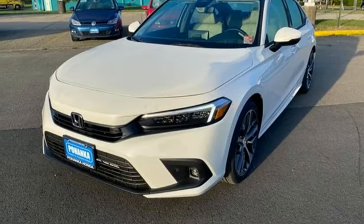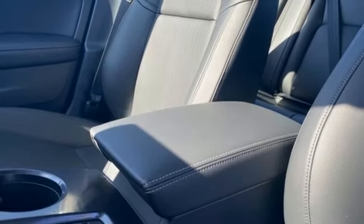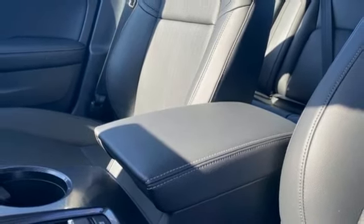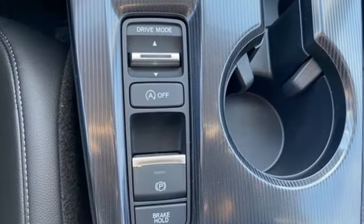Dual zone climate control, intercooled turbo inline four-cylinder engine, express open and closed sliding and tilting sunroof, gas pressurized shocks, and continuously variable automatic transmission.